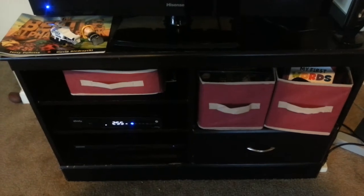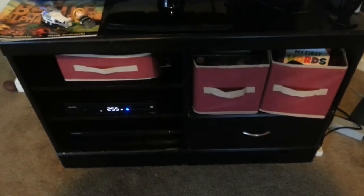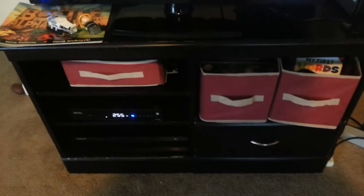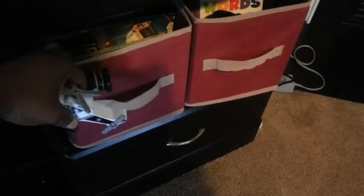I thought I'd do a really quick video and let you know about the bins that I got from the dollar store — those right there. I actually have clutter that shows up around my TV, and because I have kids, what I do to keep on top of things is I bought these little bins. They're a dollar from the Dollar Tree, a dollar a piece, so I got three.